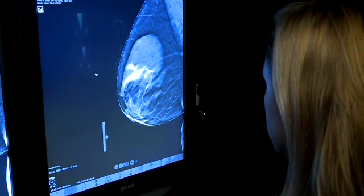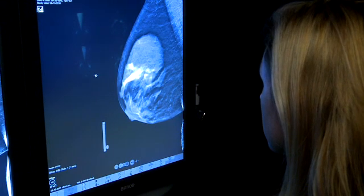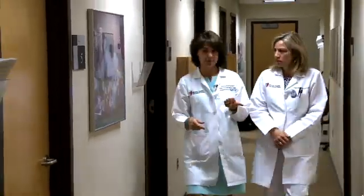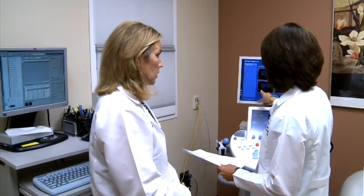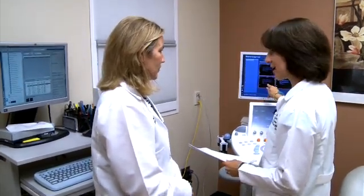As far as picking up cancer earlier, we'll be able to see much smaller cancers in patients, especially patients with denser breasts. At University Hospitals Breast Centers, breast health for our patients is our top priority. We're excited to say that we're part of an elite group across the country — we are now a certified Pink Ribbon facility. We know that annual screening mammograms starting at the age of 40 saves lives.